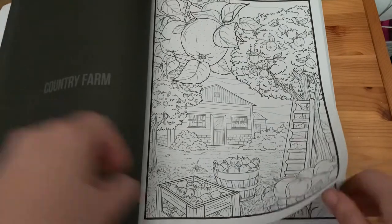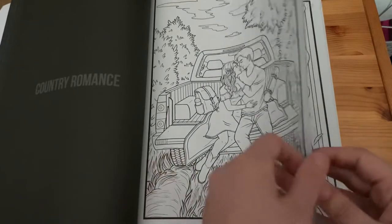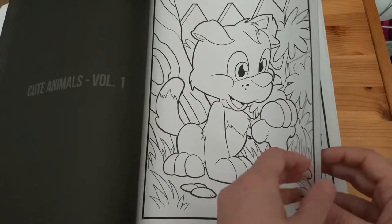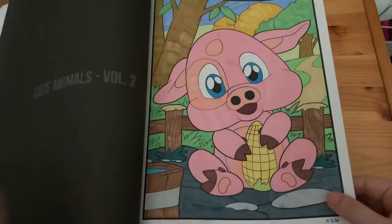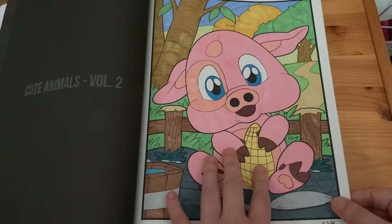Here we have 'Country Farm', 'Country Romance', 'Cute Animals', 'Cute Animals Volume One', 'Cute Animals Volume Two' — I used only markers for that one.